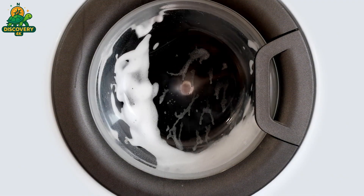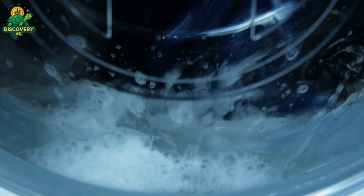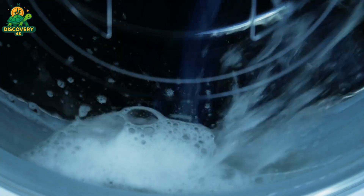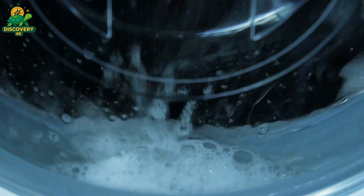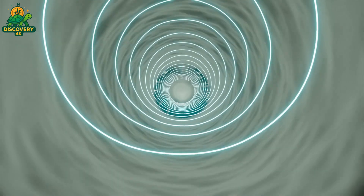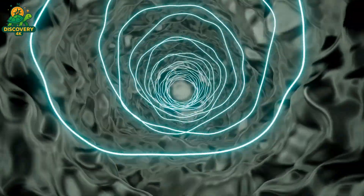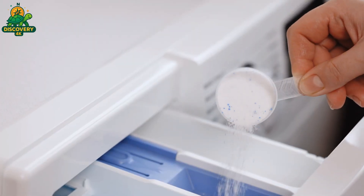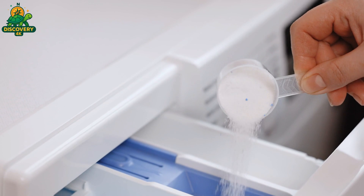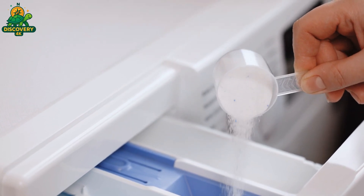Before any washing machine reaches a store or a home, it must prove itself through a series of rigorous tests designed to push every component to its limits. At the end of the assembly line, each unit enters the quality control zone, where it undergoes a simulated full cycle — water intake, washing, rinsing, spinning, and draining. Technicians and automated systems monitor every aspect in real-time.